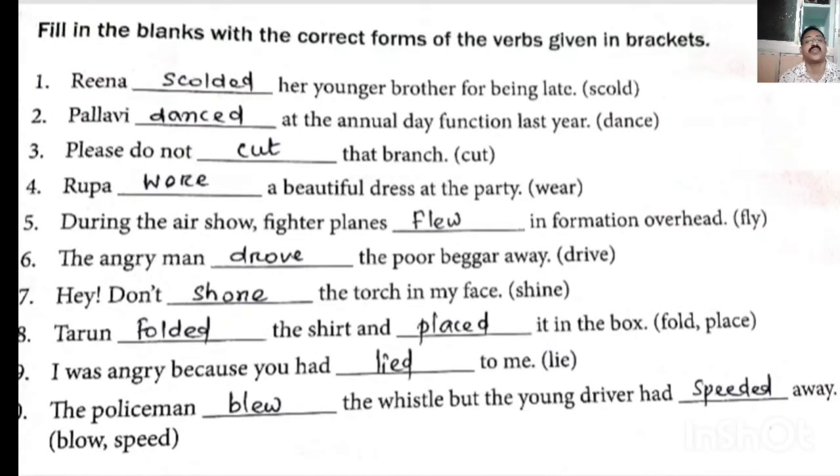Fill in the blanks with the correct form of the verb given in brackets. The option is given in brackets; you have to write the correct form. 1. 'Rina (scold) her younger brother for being late' — past tense: scolded. 2. 'Pallavi (dance) at the annual day function last year' — we are talking about last year, so past tense: danced. 3. 'Please do not cut that branch' — cut past tense is also cut.